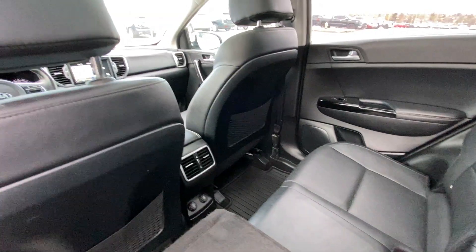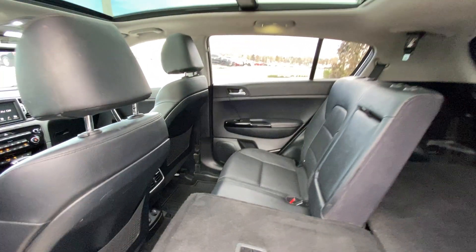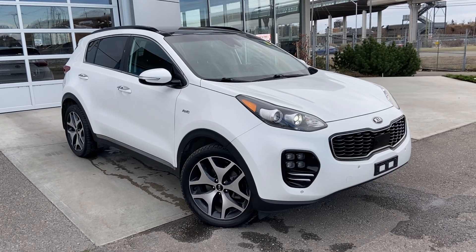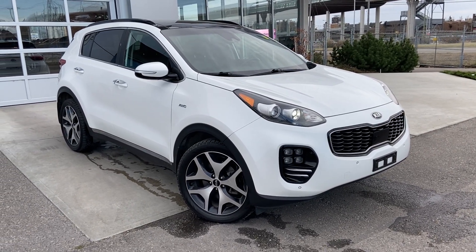There's LED lighting, a USB port, a 12-volt outlet, and heating vents back there. You also have rubberized floor mats installed from the factory. Thank you for taking the time to watch this brief walk-around video on the 2018 Kia Sportage. Any questions or inquiries, please contact our sales team.